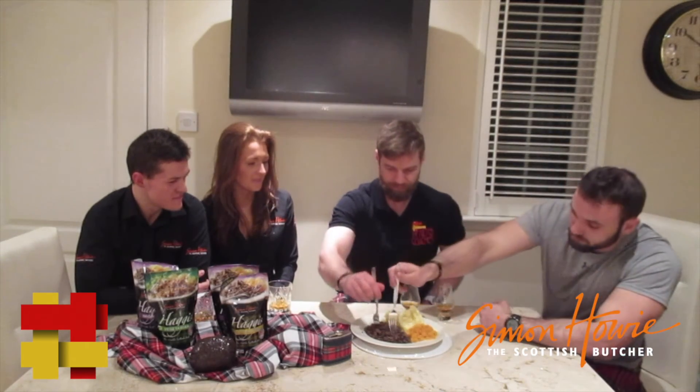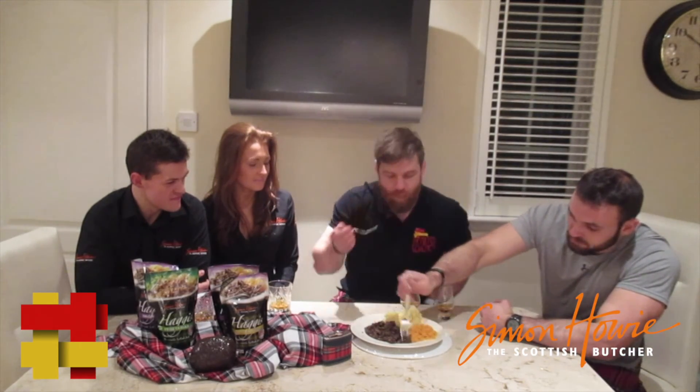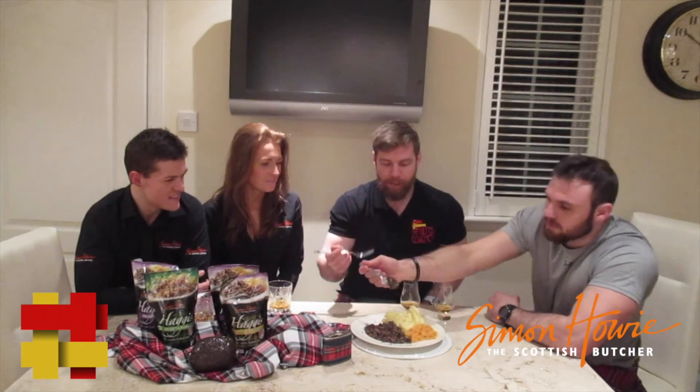We're going to get stuck into the haggis then. Let's get stuck in. That's good. That's actually beautiful. Look at that. Simon Terry haggis fuelling the Celtic coaches.